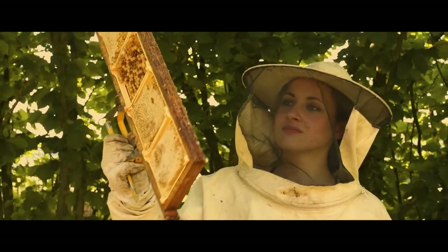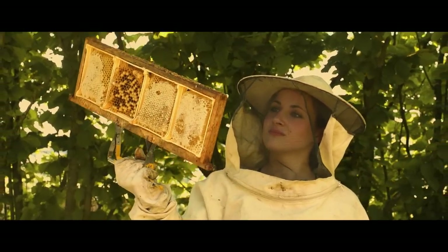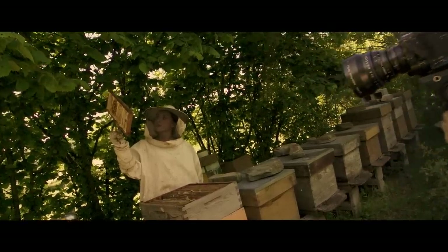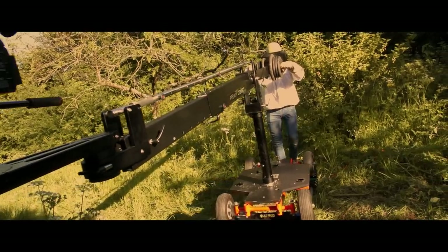The Comet Crane was designed to carry loads up to 80 kg in order to meet the requirements of the heaviest cameras.